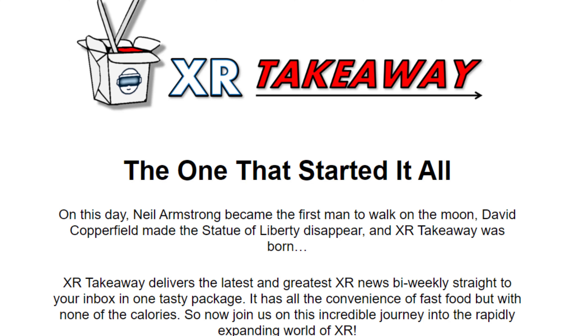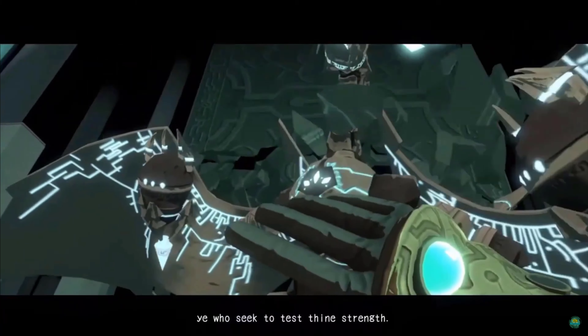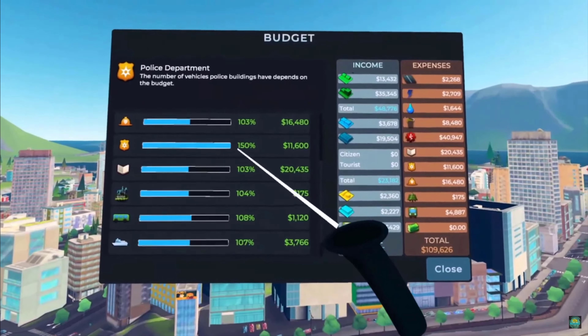There are timestamps below if you want to skip to a certain part, and make sure you stay tuned to the first part of this video where I'll be talking about an exciting upcoming newsletter called XR Takeaway that you can sign up to right now. If you like the video do give it a thumbs up, and if you love your Quest and you're not subscribed already you might consider subscribing.